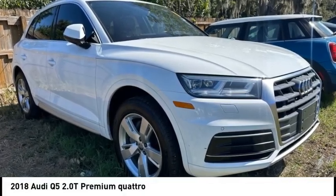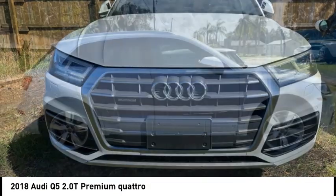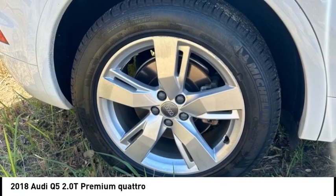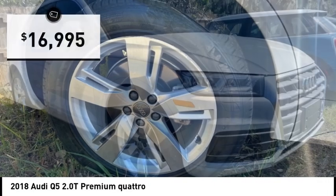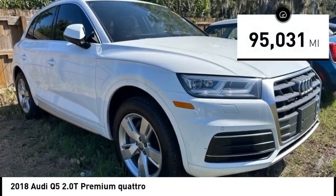Looking for the right vehicle? Check out the 2018 Q5. The unmistakable Q5 sets a new standard for dynamic crossover performance, design and luxury, and is priced below $20,000. This vehicle has less than 100,000 miles.